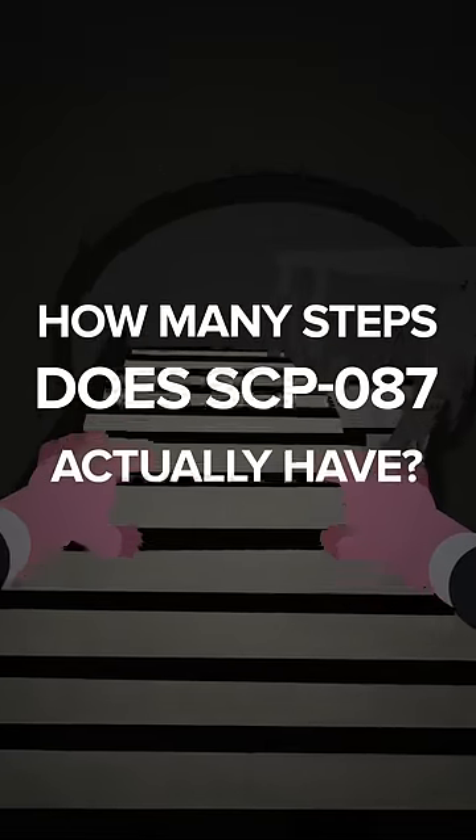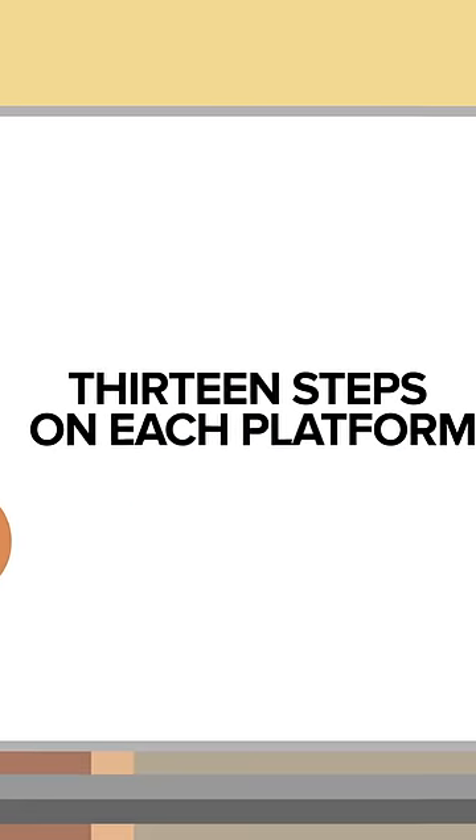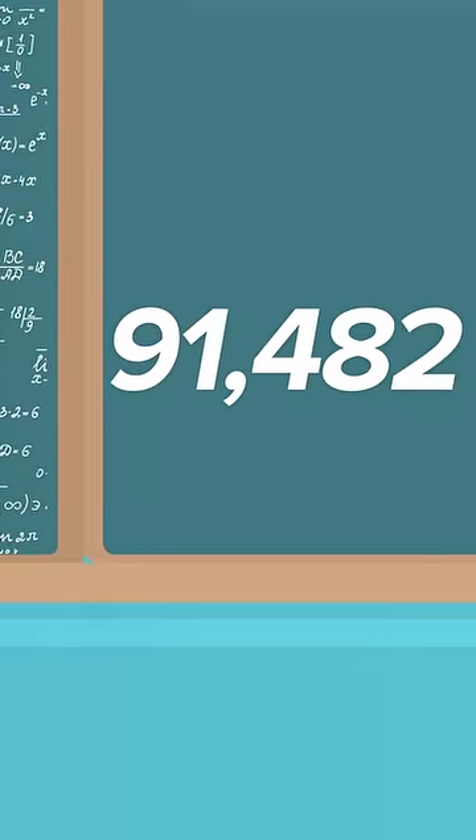How many steps does SCP-087 actually have? It's actually quite simple, really. There are 13 steps on each platform, and there are... a lot of platforms. Based on math so complex we couldn't possibly explain, we have come to the conclusion that there are 91,482 steps in total.